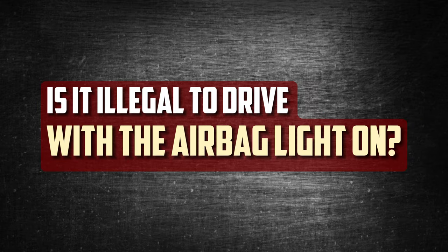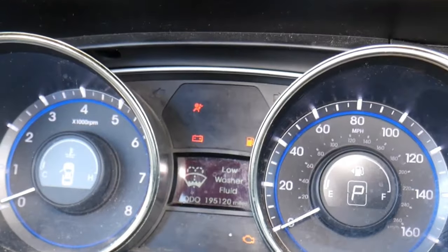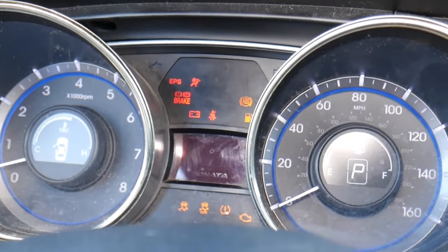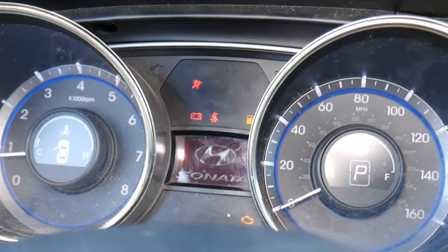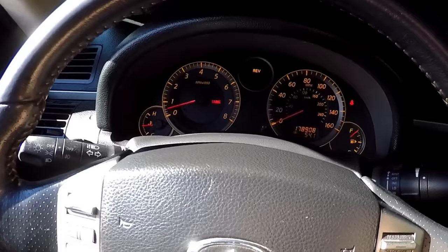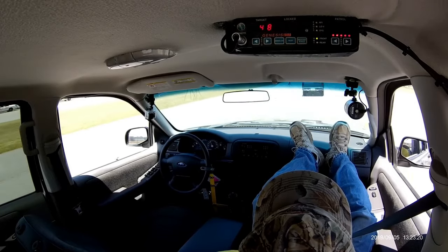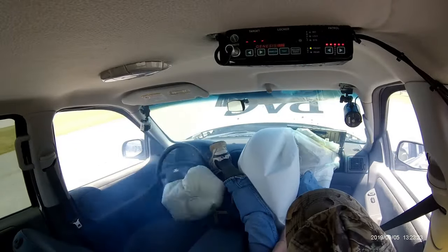Is it illegal to drive with the airbag light on? Although driving while the airbag light is on is not a smart idea, you cannot be prosecuted for it. Local and state laws don't prohibit driving with dashboard warning lights on. But with these lights on, you might find it difficult to get the car to pass a state inspection. In fact, if the ABS, SRS, or check engine light is on, a lot of states will fail the car.